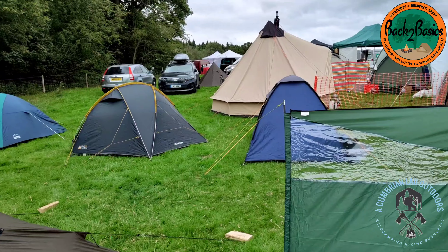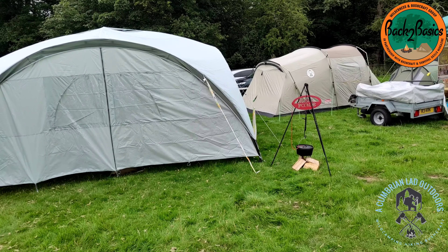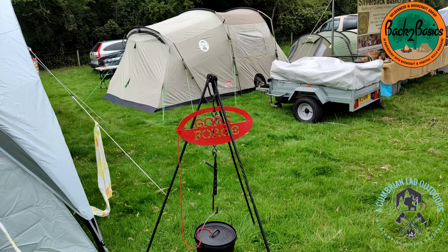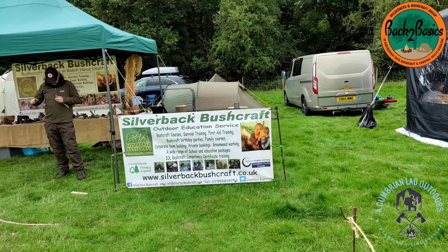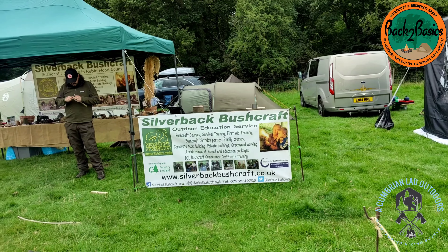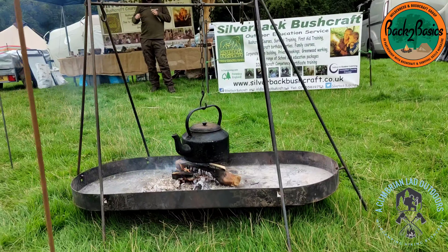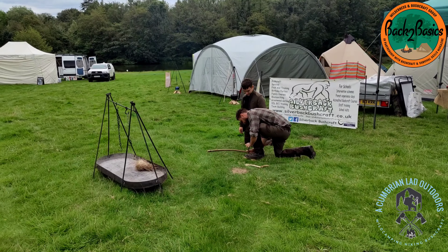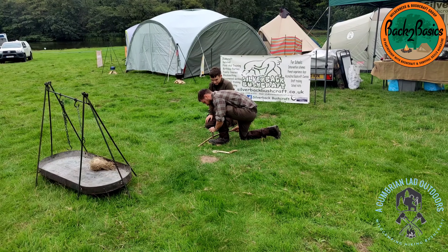Not much going on here at the minute, but it looks like we're going to have some kind of forge set up, so it'll be interesting to see what's going on there later. We've got the Silverback Bushcraft stall up here with all kinds of outdoor courses and training, and they've got a lovely little fire pit going with an old-school kettle. It looks like we've also got a fire drill going on — not something I've ever done myself, but I might have a go.